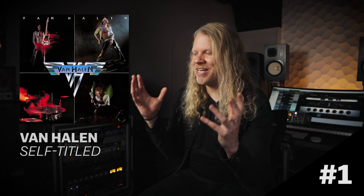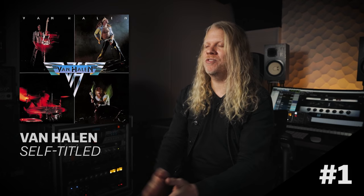It's just the best organic guitar tone ever, and I think a lot of people base their tones off that to this day. So that goes down as my number one.